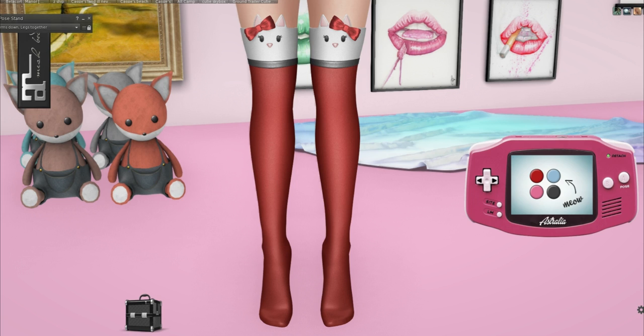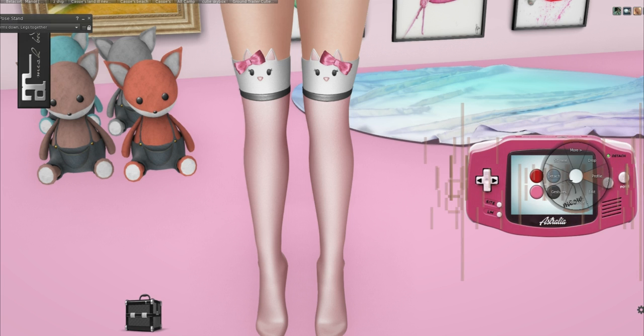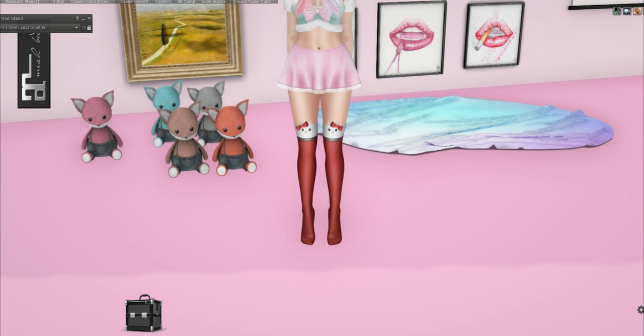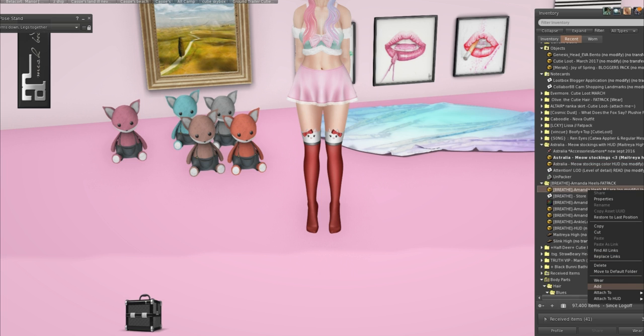So cute! That's it actually — you can only change the stockings, so there's no customization on the arrows like there normally are with Australia stuff, but there is a pose stand built into it and you can also go to the site via the landmark from here. From Breathe we have some heels and these are for Maitreya Lara.